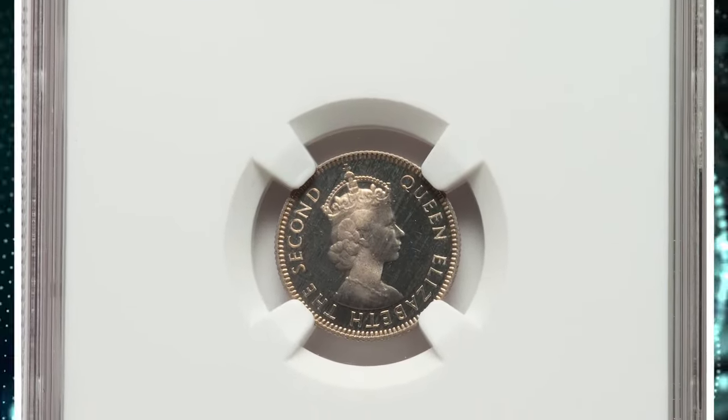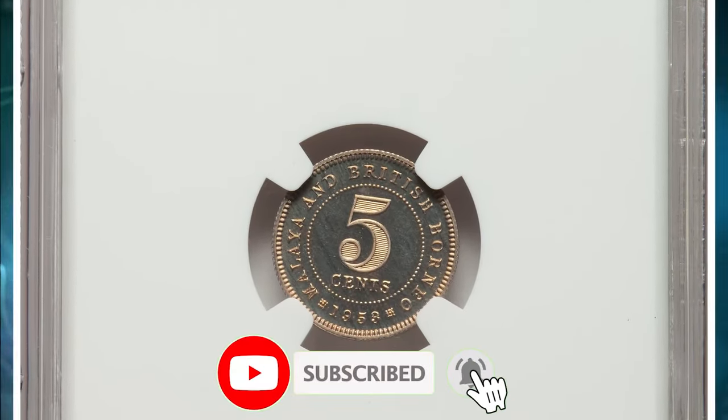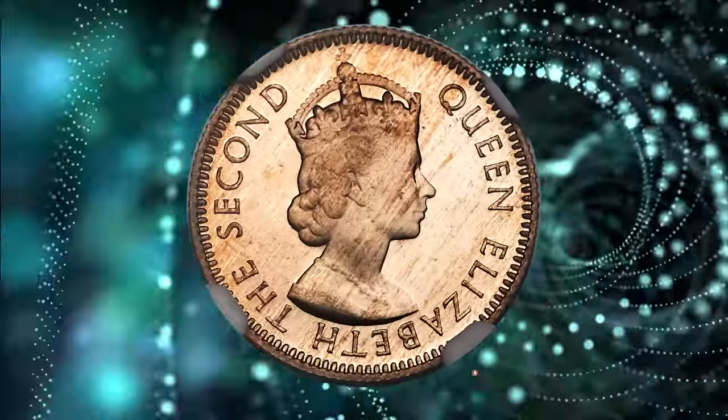There you have it, folks — a captivating journey through the surprising value of four remarkable Elizabeth II coins. Hit the like and subscribe buttons below before you watch another coin-related video. Take care.